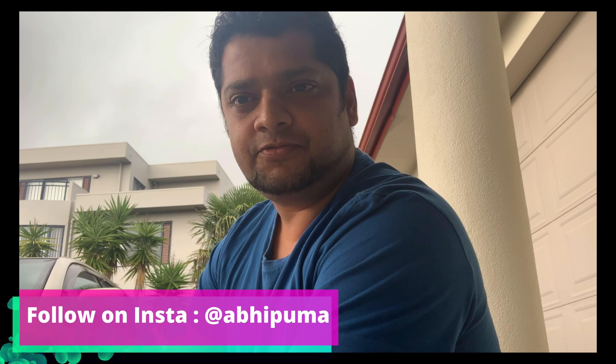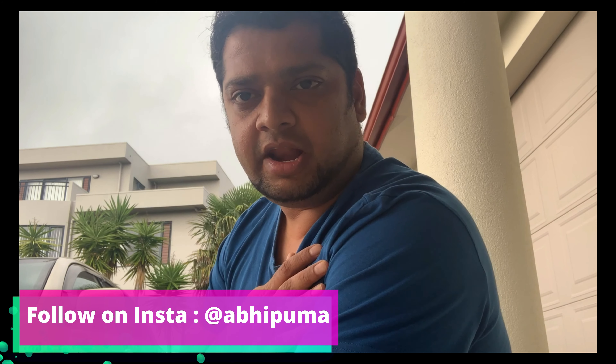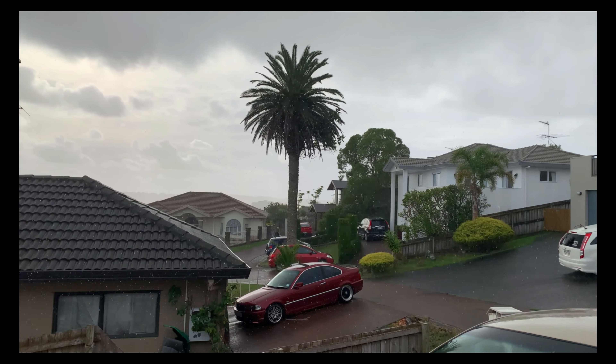Hey guys, welcome back to my channel. For the people who don't know me, my name is Abhijit and I make a weekly vlog with tips and tricks. So let's get started — I have decided to make an intro outside.